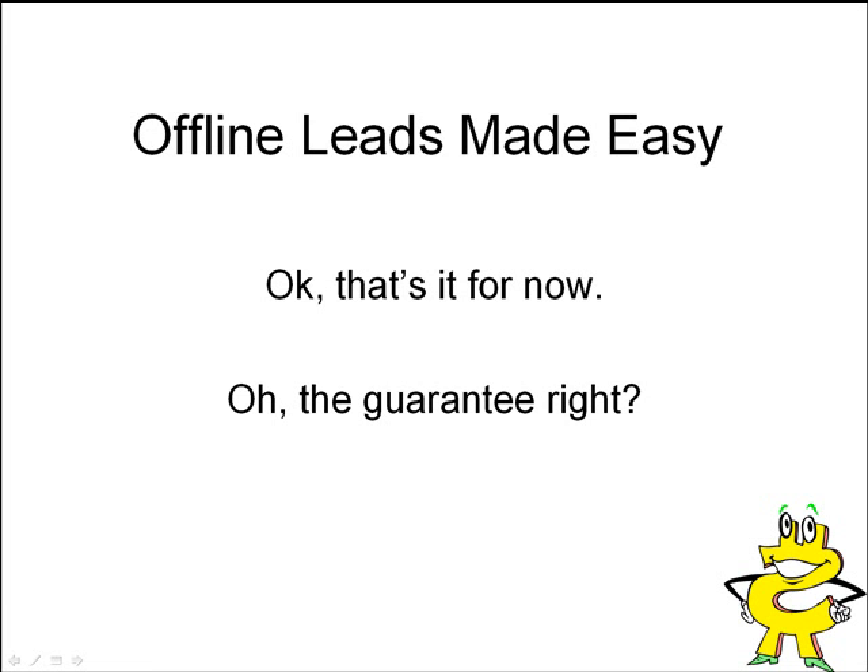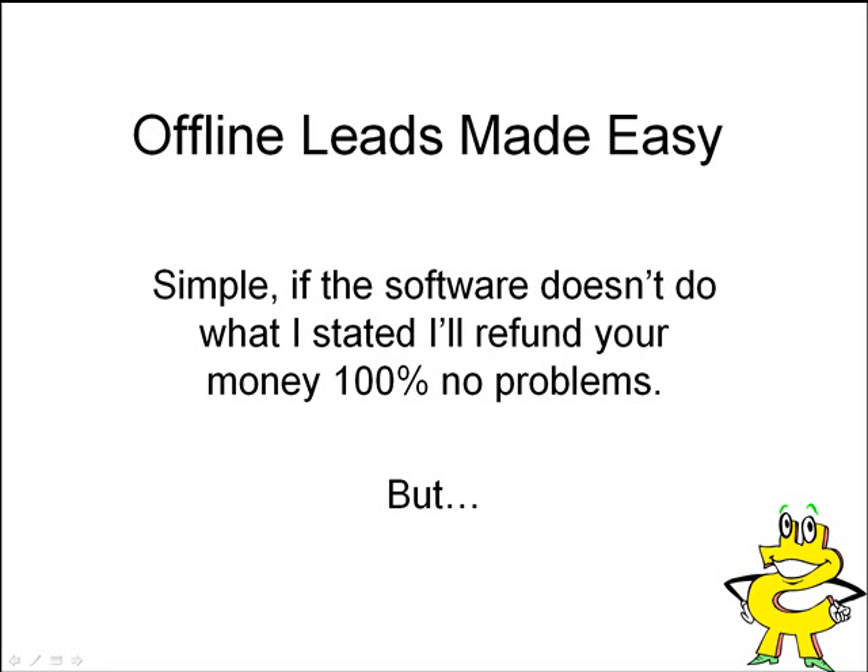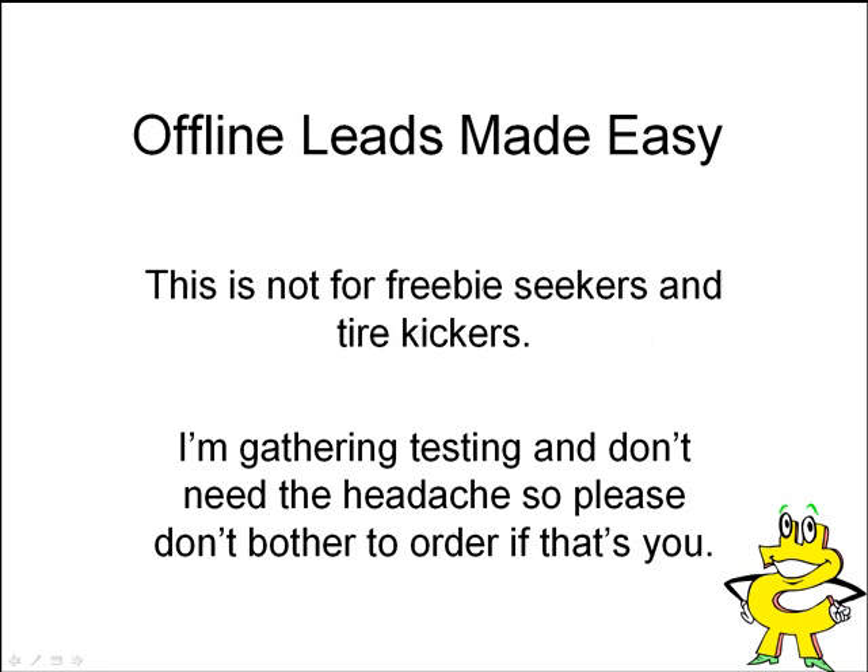One more thing — the guarantee. Simple: if the software doesn't do what I said it does, I'll refund your money 100%, no problems. It's that simple. If it doesn't work, if it doesn't do what I said it's going to do, you'll get your money back 100%. Just send me an email, show me the problem, show me you used it. If it's garbage, I don't want to keep your money. But this is not for freebie seekers and tire kickers — I'm telling you right now, I'm gathering testing and data and I do not need the headache. So please don't bother to order if that's you — if you're just trying to order it to get the software and then refund, you're going to be very disappointed.